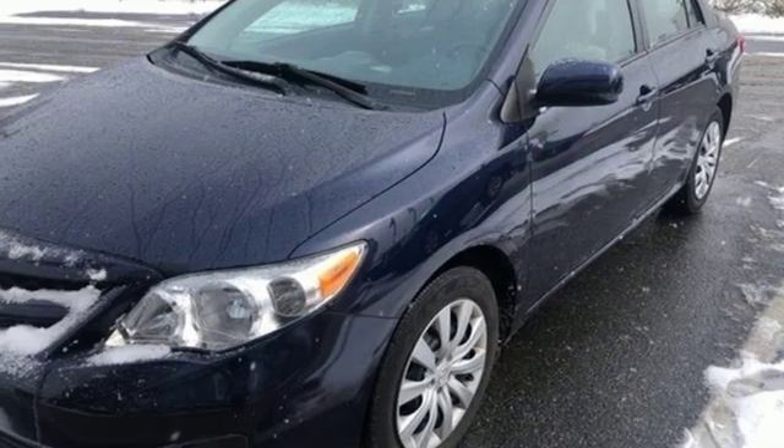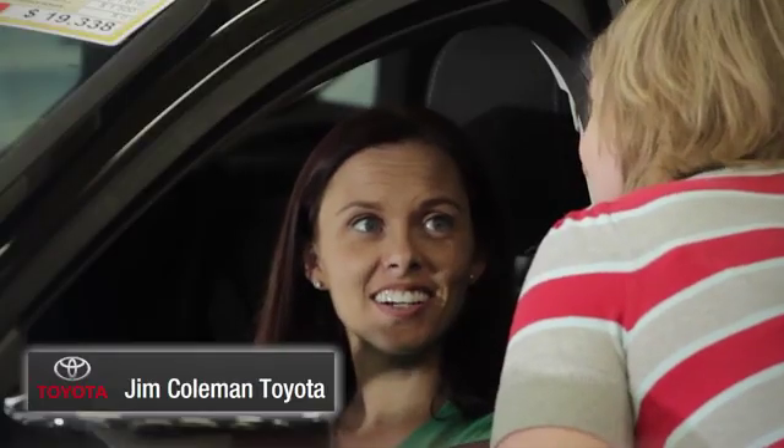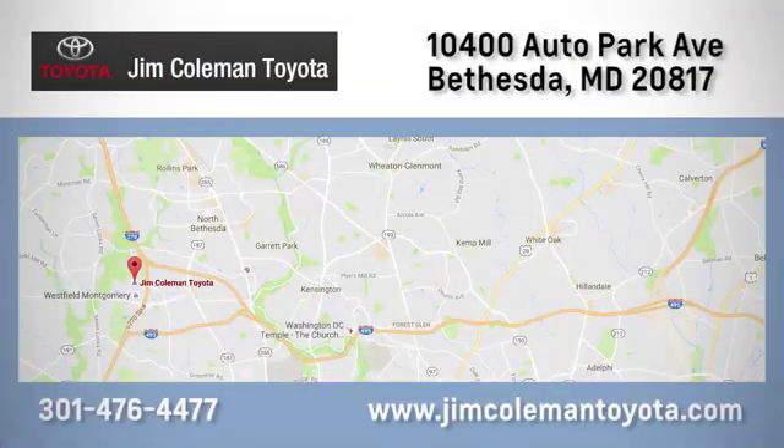Hurry in today for a test drive. We here at Jim Coleman Toyota, along with the Coleman family, remain committed to providing our customers with an exceptional car shopping, buying, and servicing experience. Call, click, or stop in today.